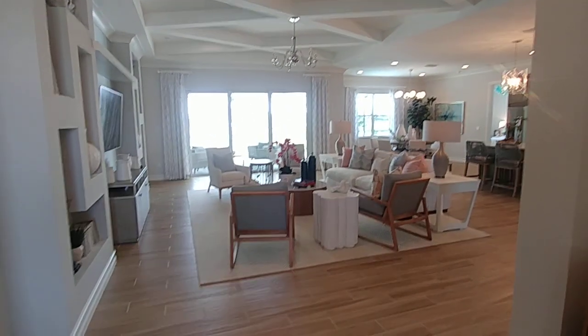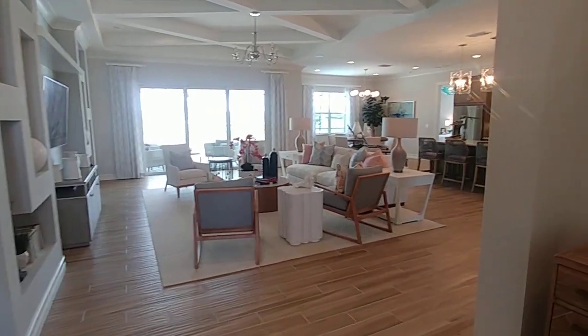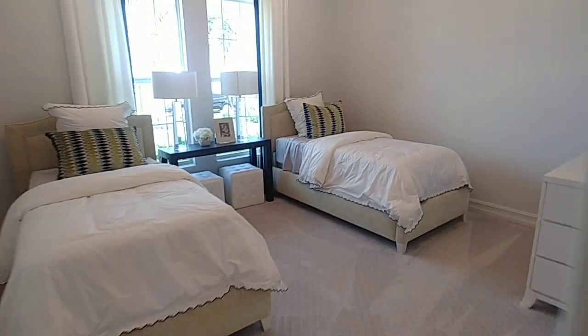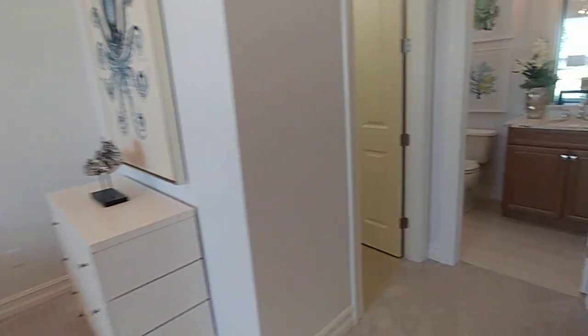Walking into the home, it's an open plan living area and kitchen area. We're going to start on this side — to the left is the guest bedroom, bedroom number two, with a closet.